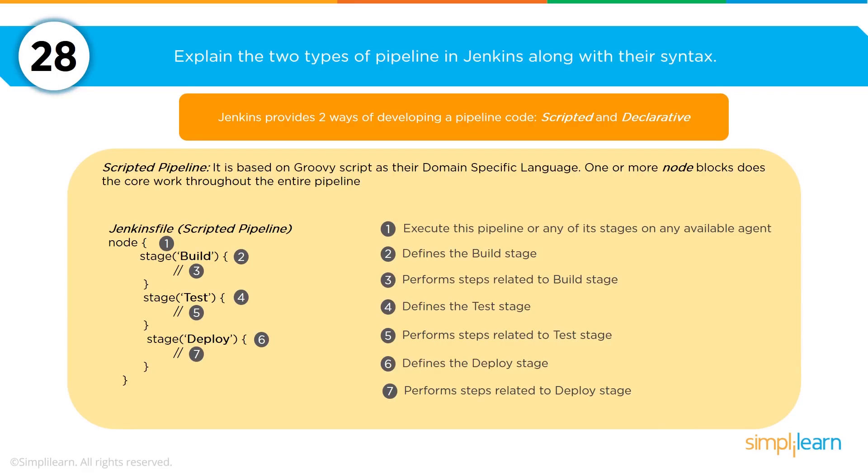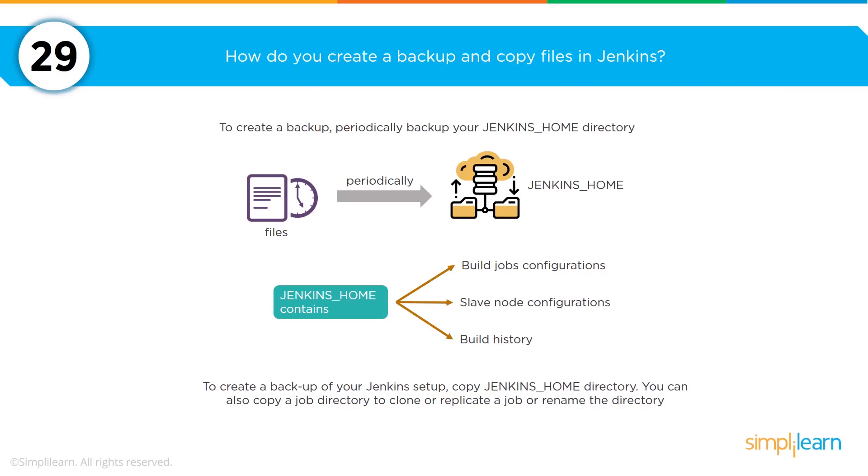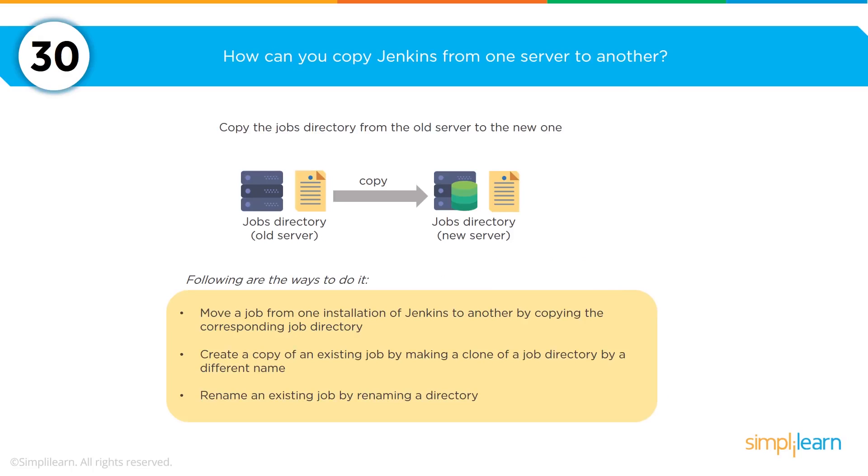The file used to define dependency in Maven is pom.xml. The two types of pipeline used in Jenkins are: a scripted pipeline, based on Groovy script as the domain-specific language for Jenkins, with one or more node blocks used throughout the entire pipeline; and a declarative pipeline, which provides a simple and friendly syntax to define what the pipeline should look like. To create a backup of Jenkins, periodically backup your Jenkins home directory and create a copy of that directory. To copy Jenkins from one server to another, you can move a job by copying the corresponding job directory, create a clone of an existing job directory with a different name, or rename an existing job by renaming the directory.